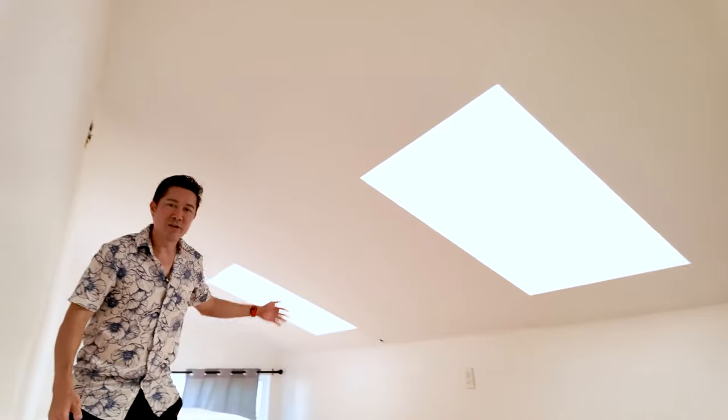Let's see what upstairs has to offer. The first room is actually a little loft area, which is a nice bonus room. You can put storage, or you can actually put some beds in here — it's a pretty cool little area with a lot of fun things you're going to be able to do up here.